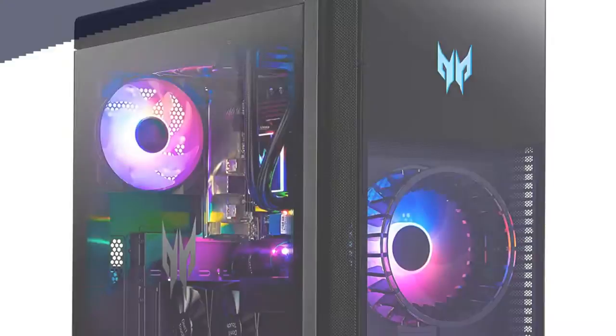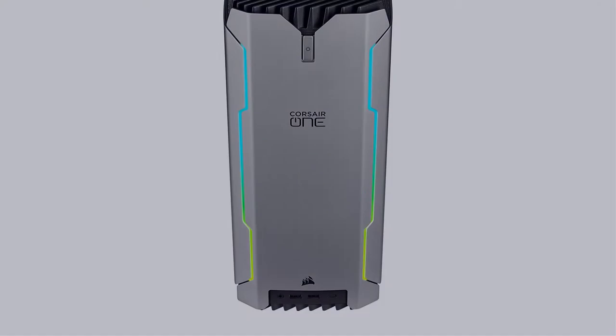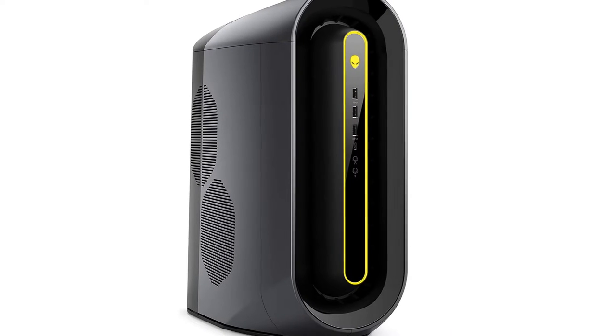In this video, I have compiled a list of the top 5 best gaming PCs in the market that are worth buying. So let's get started.